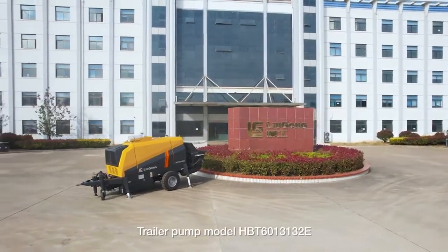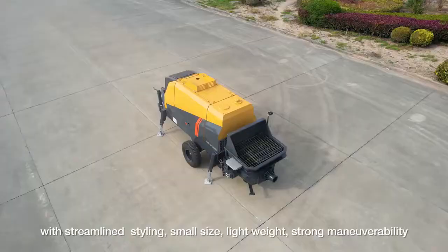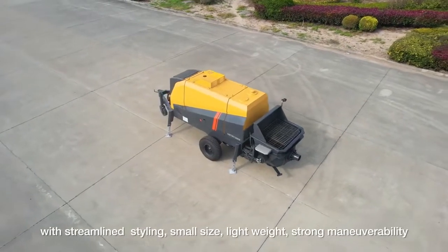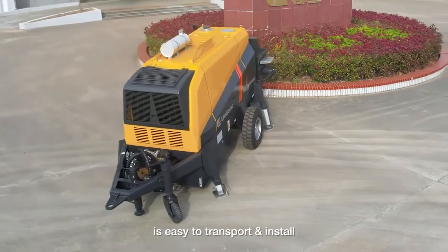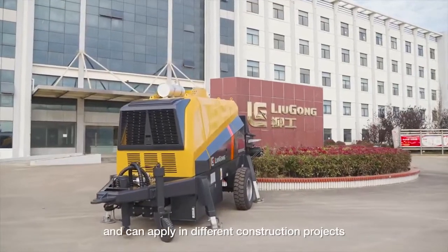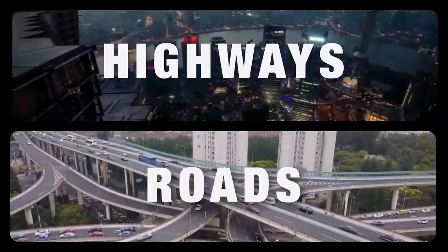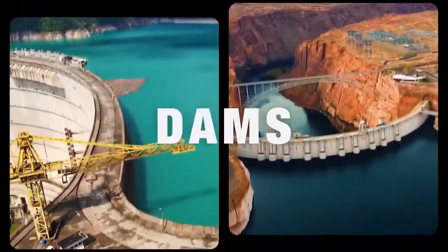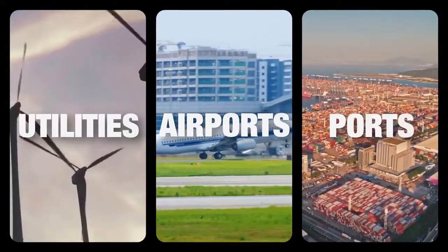Trailer Pump Mono HBT6013132E, with streamlined styling, small size, lightweight, and strong maneuverability, is easy to transport and install. It can apply in different construction projects such as bridges, tunnels, highways, roads, dams, utilities, airports, ports, and more.